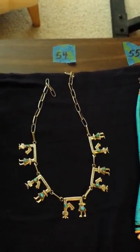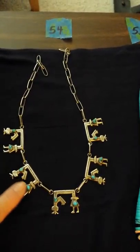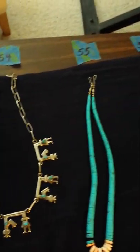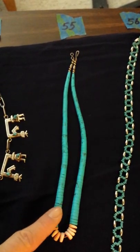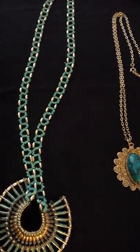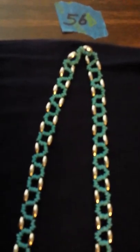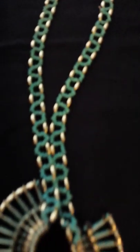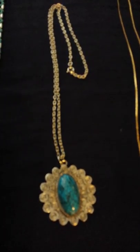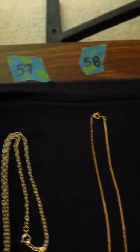Number 54 is a kachina doll necklace — these pieces, I'm pretty sure, are real turquoise, and that's a cute piece. Number 55 is some sort of turquoise but I think they've been treated — still a pretty necklace. Number 56 is like a Navajo headdress piece — I was told it's a headdress — but these little pieces aren't silver and the stones aren't really turquoise, they're just pretty beads. It's real pretty and you can wear it as a necklace too, but it's actually a headpiece.